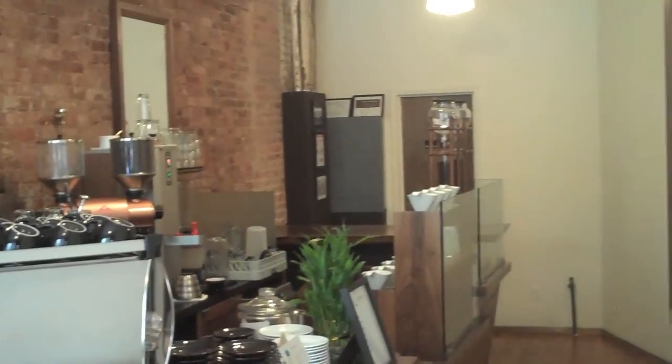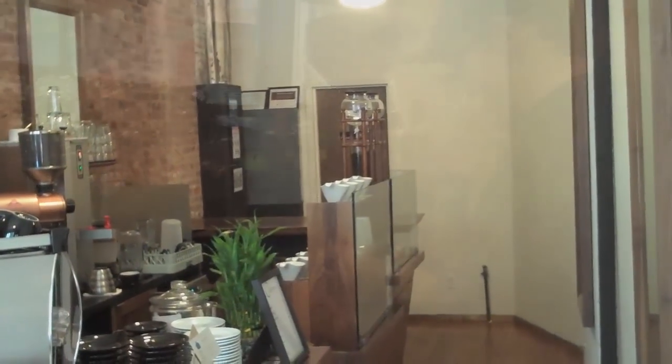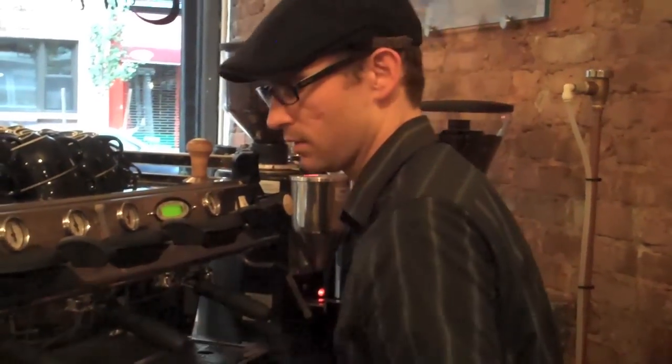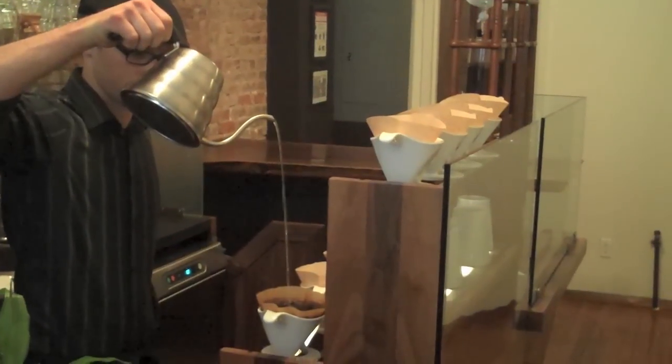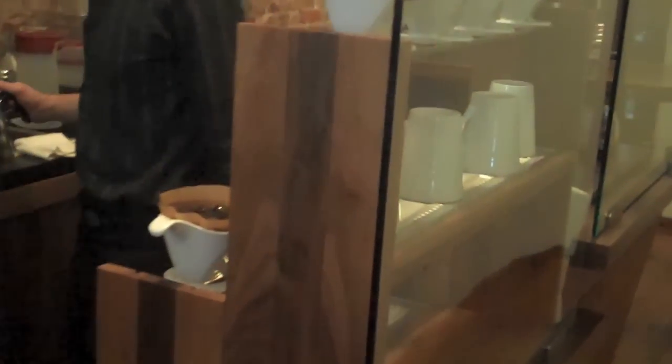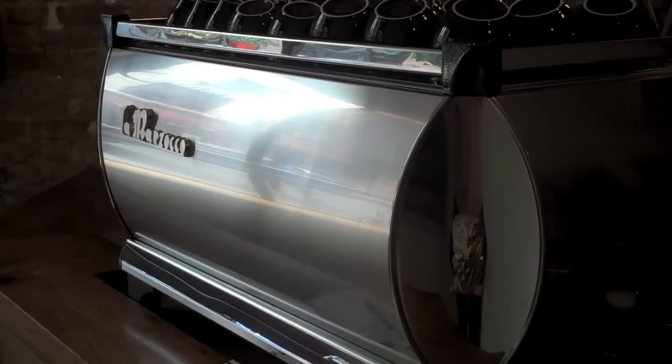I've always been a huge fan of owner-operated businesses because the owner has to stand behind the product. And Cafeteria Soho is a great example of this. On any given day, one of the two owners will be there on the premises making your coffee for you. And believe me, these guys know their coffee.